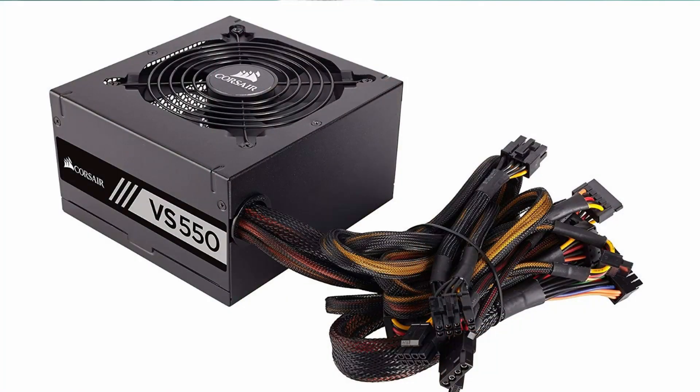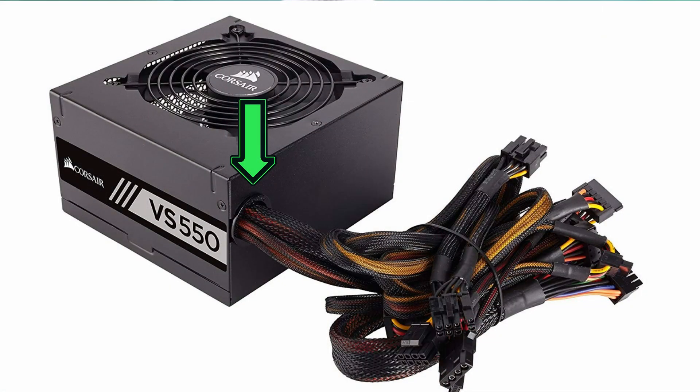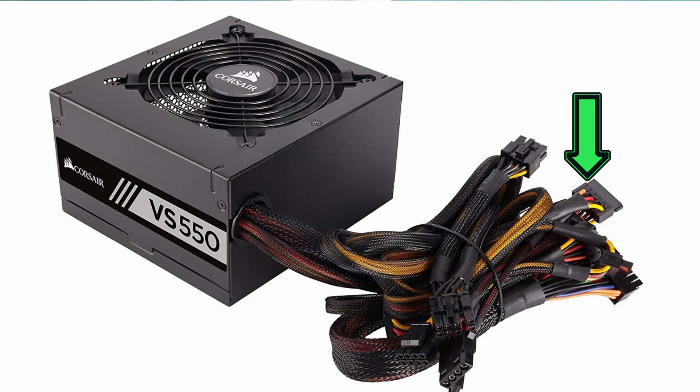Power supply: for a budget build this is a good make, nice price for performance, 80 Plus certified. It has more power than we need right now but we can use this down the line for upgrades — adding more storage, a graphics card perhaps. All the cables are already attached to the PSU; you can't take these off. The leads are clearly marked but have multi-coloured sleeves and do not cover right to the end on some connectors. These are cosmetic issues and do not affect the performance, which is what is important.